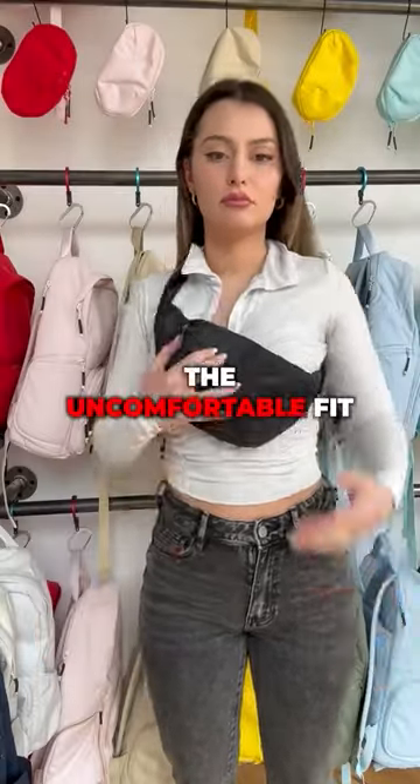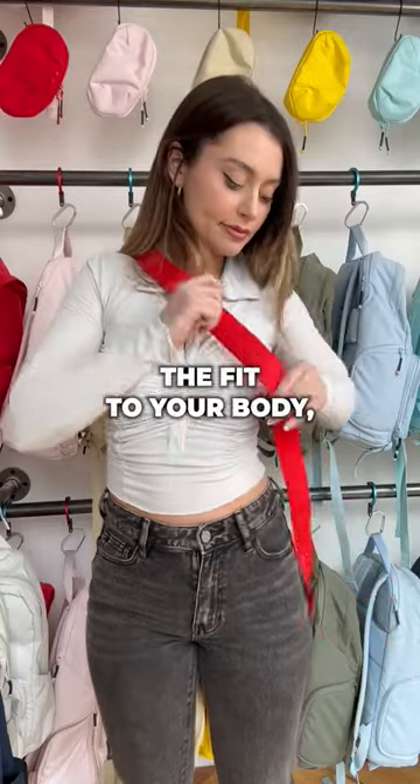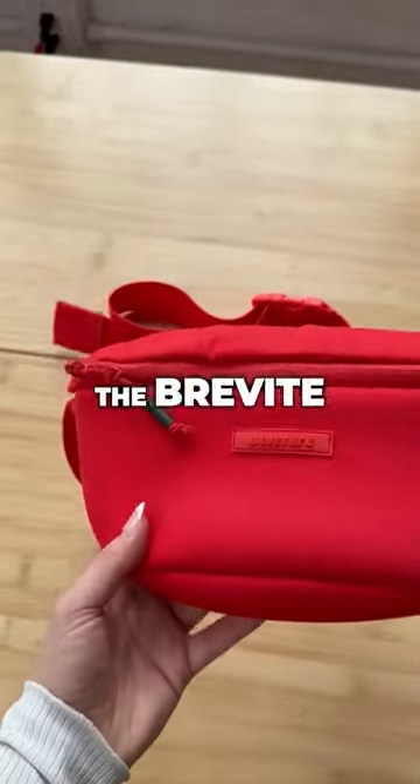Problem number seven: the uncomfortable fit. With the Brevity Crossbody's adjustable strap, you can customize the fit to your body, making it the most comfortable and secure option for carrying your essentials. That's why I switched to the Brevity Crossbody.